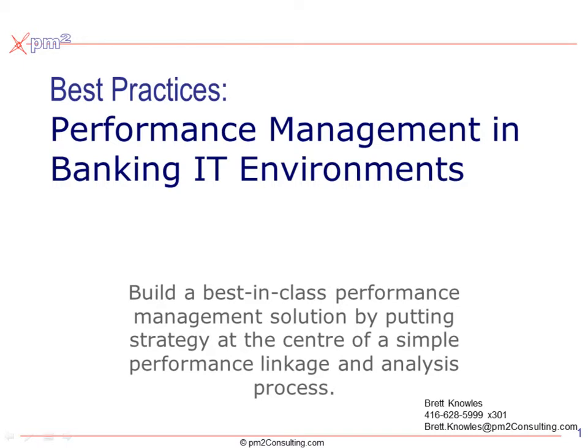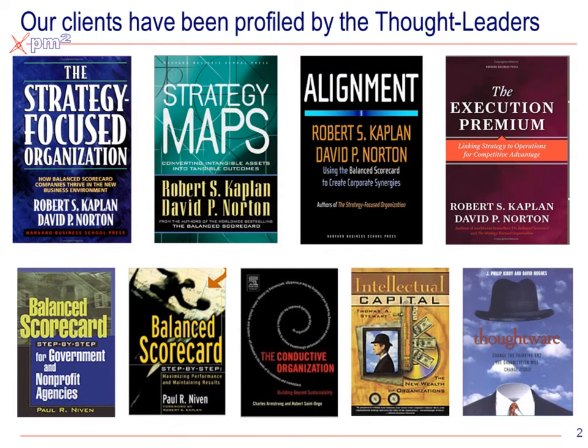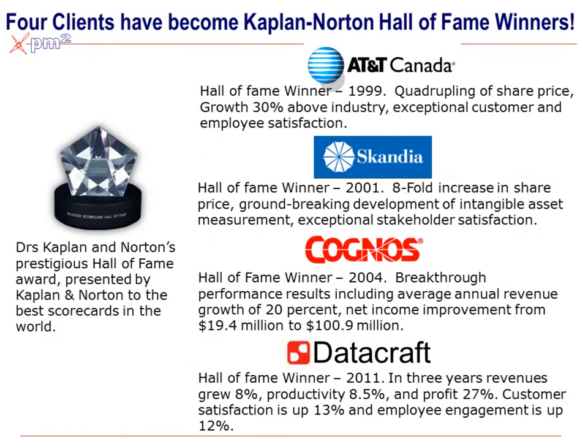Hello, I'm Brett Knowles from PM Squared Consulting. This webinar provides a quick overview of best practices in performance measurement and management in banking IT environments. The work we're going to expose to you comes from over 3,000 clients we have worked with over the last 20 years in helping them establish performance measurement and management solutions.